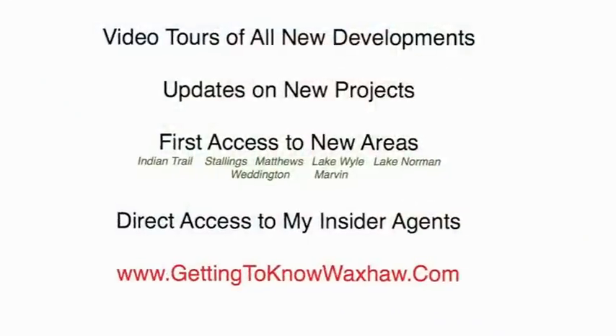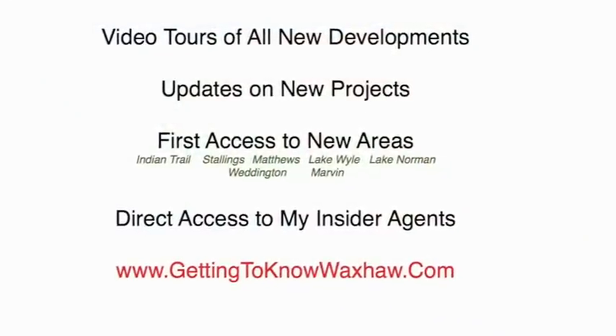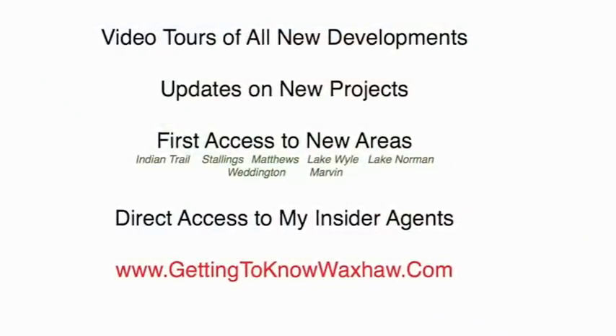That's pretty much a tour of the Shannon Vista development — not one of the larger ones, but definitely a place to consider if you're thinking of moving here. Please check out our other videos at GettingToKnowWaxhaw.com, which covers all of the new developments underway in the 28173 zip code.